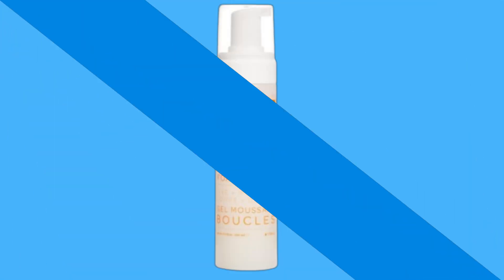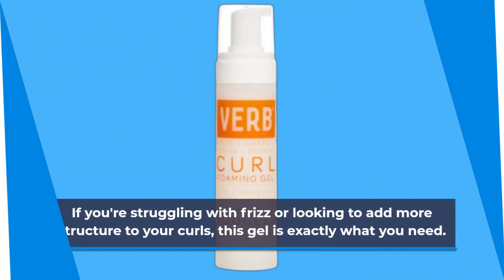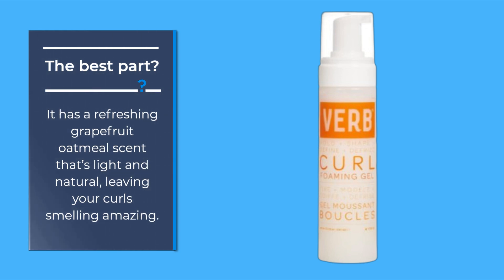If you're struggling with frizz or looking to add more structure to your curls, this gel is exactly what you need. It has a refreshing grapefruit oatmeal scent that's light and natural, leaving your curls smelling amazing.